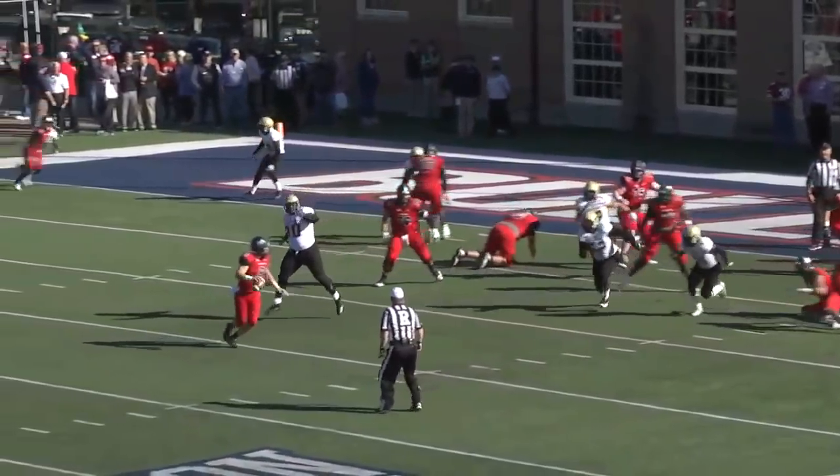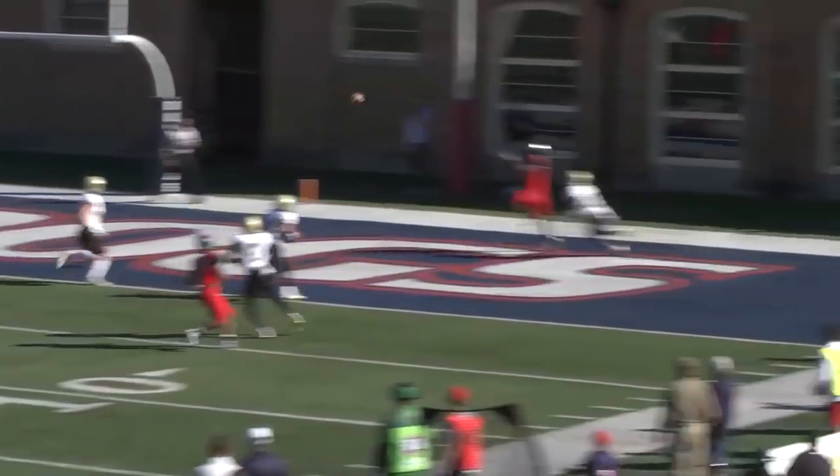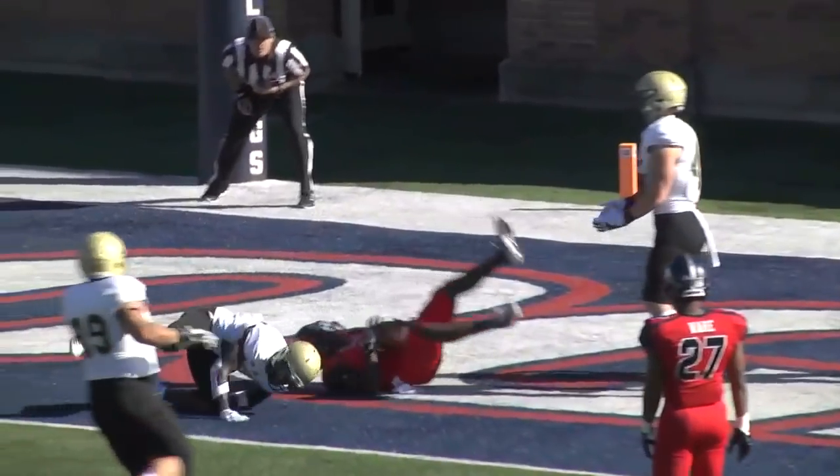Hodges looked at Schelling, it was not there — readjusts and throws back to Schelling for the touchdown!